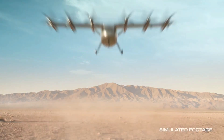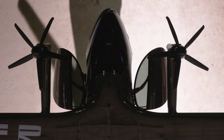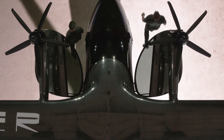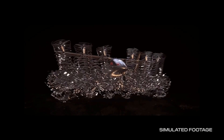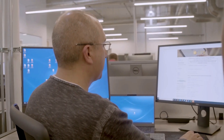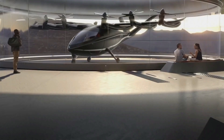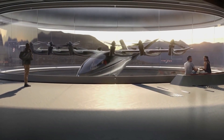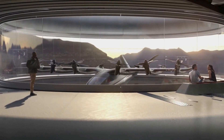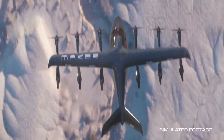Archer's goal is to move people throughout the world's cities in a quick, safe, sustainable, and cost-effective manner. Maker is a full-scale, two-passenger demonstrator aircraft. Its purpose is to serve as a certification testbed and enable Archer to keep pushing its key enabling technologies. Archer has been working closely with the FAA on their certified aircraft, which will be much like Maker but piloted and hold four passengers. It will be open to manufacturing this year and will enter commercial operations in 2024.